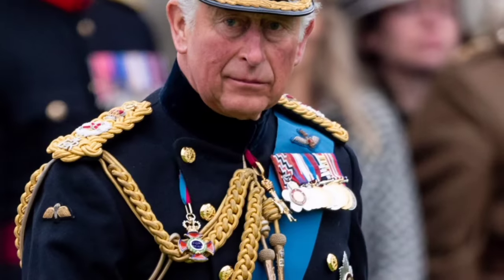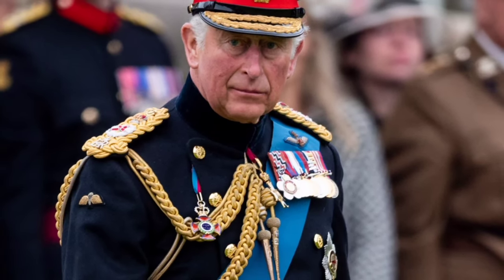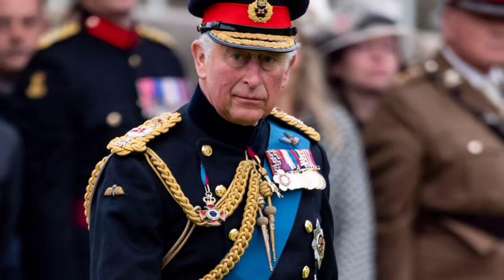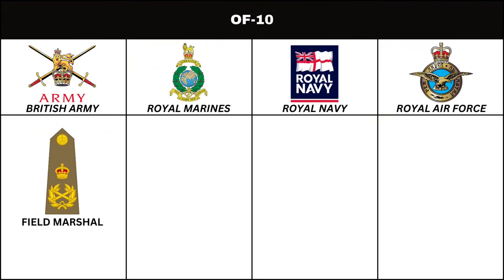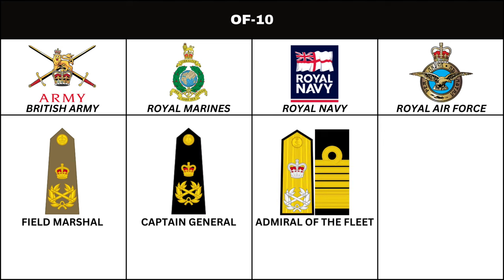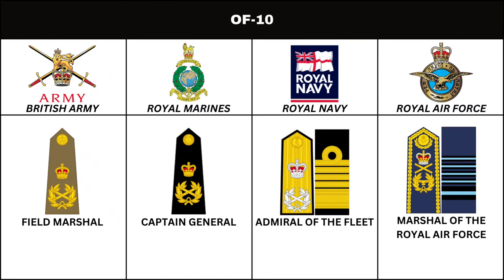Next in order of seniority are the ranks used for ceremonial purposes, in an honorary capacity, or during wartime. In the British Army, the rank is Field Marshal. In the Royal Marines, the rank is Captain General. In the Royal Navy, the equivalent is Admiral of the Fleet. In the Royal Air Force, the rank is Marshal of the Royal Air Force.